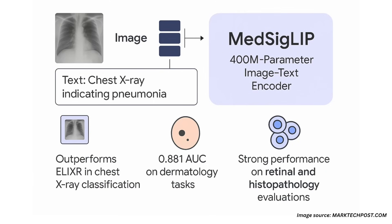MedSigLip, on the other hand, is a smaller 400 million parameter image-text encoder adapted from SigLip, specifically tuned with over 33 million medical image-text pairs. It's designed to run efficiently on edge devices with 448x448 resolution support.